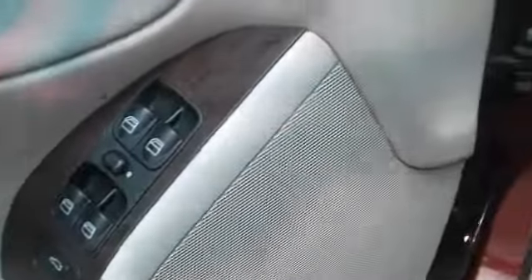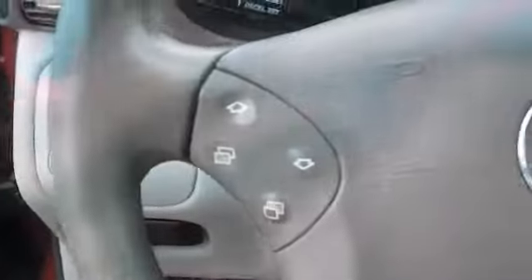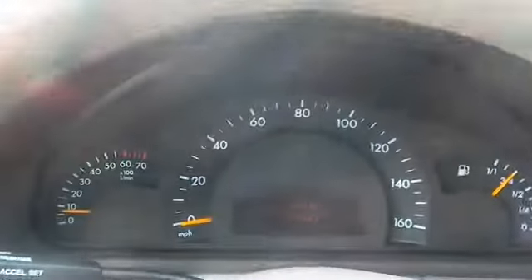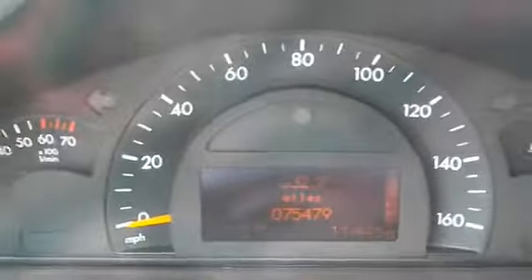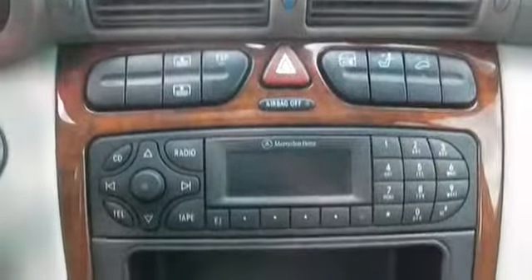Inside you'll find an adjustable tilt steering wheel, power seats, cruise control, a trip computer, air conditioning, power door locks, power windows, power steering, and an AM-FM stereo with a CD player.